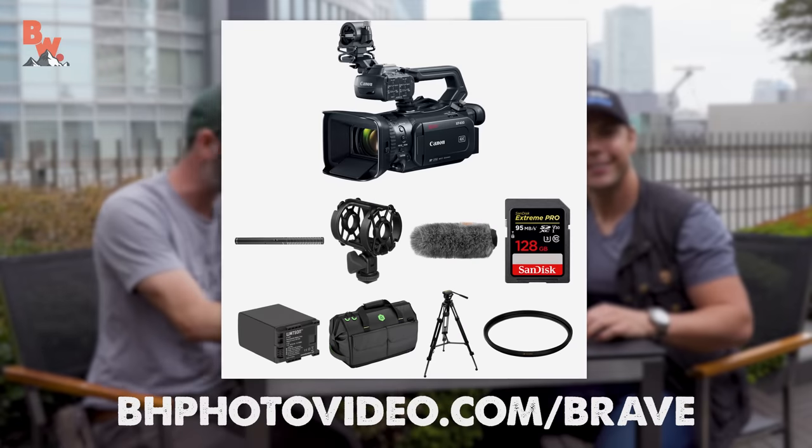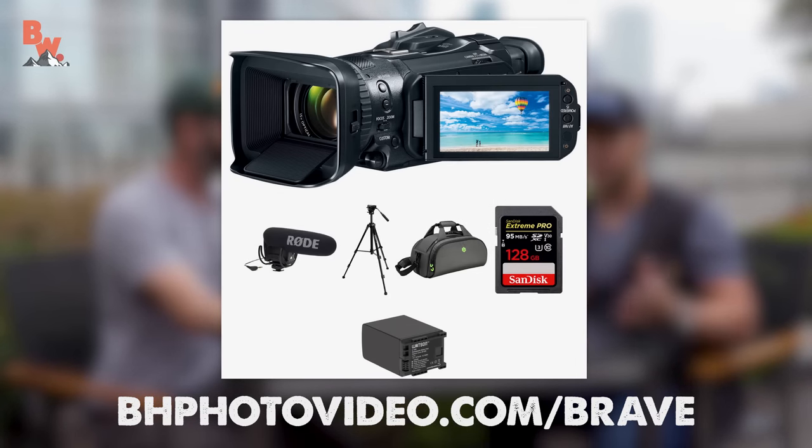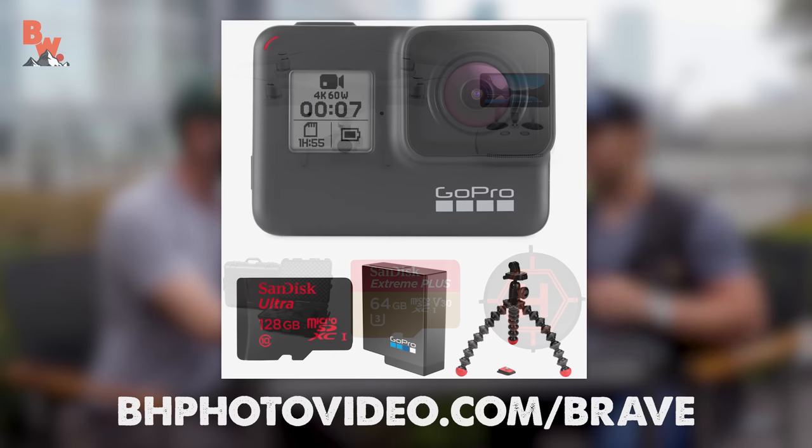And like we said, guys, this is a sponsored video from B&H Photo — we're super proud to have their support. But what's really cool about today is that now B&H Photo is going to be supporting you guys as well. If you go to bhphotovideo.com/brave right now, you can buy the first ever Brave Wilderness Camera Bundle — so you can actually purchase the same gear that we have and make your own productions. Maybe somebody at home will make the next big YouTube channel using the Brave Wilderness Camera Bundle.